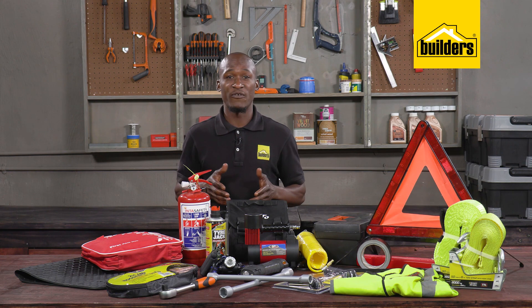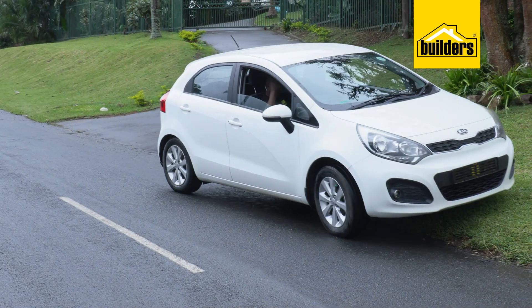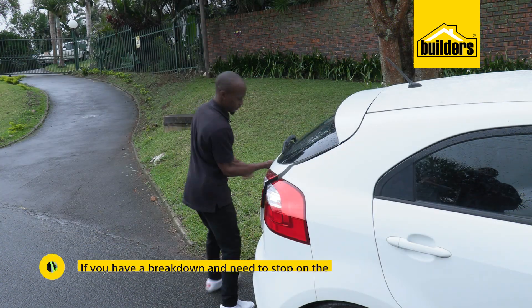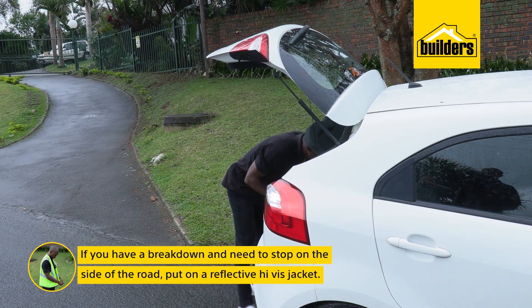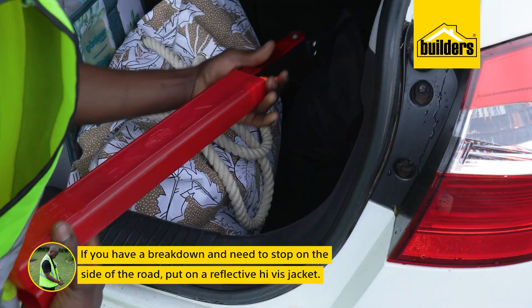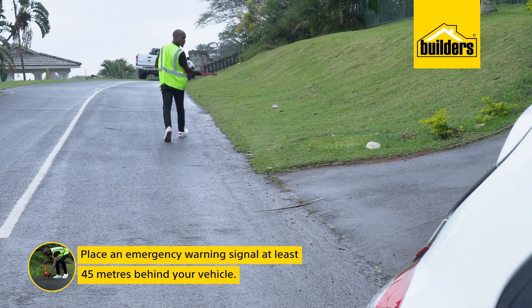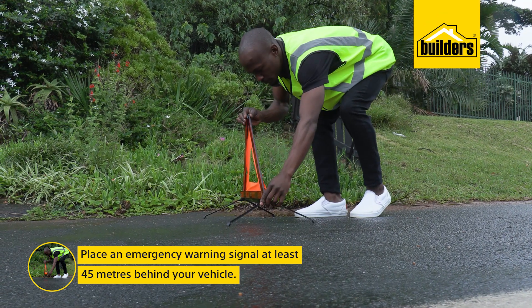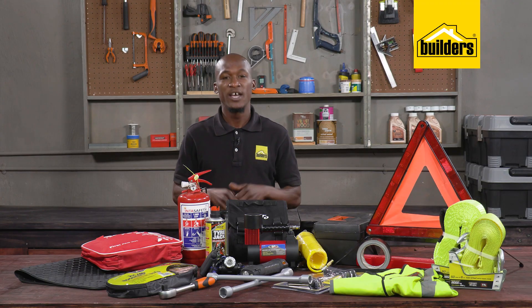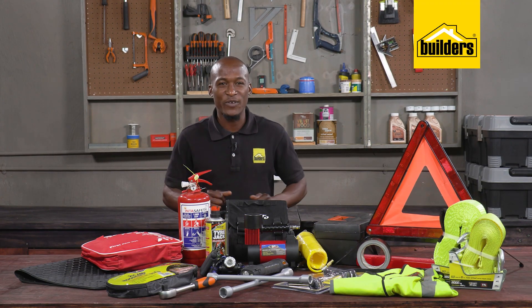If you have a breakdown and need to stop on the side of the road, the first thing you should do before you can even start to examine it is to consider your own safety. Put on a reflective high-vis jacket. You can then place an emergency warning signal 45 meters behind your vehicle to alert other road users that there is a stationary vehicle ahead.